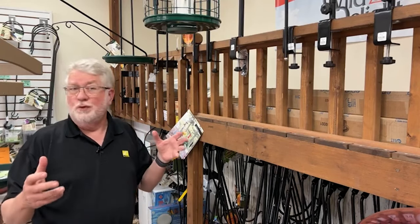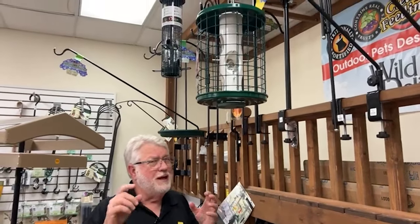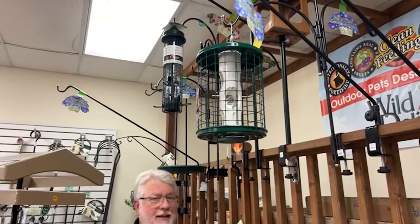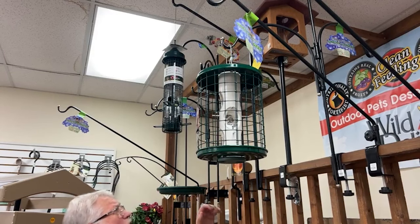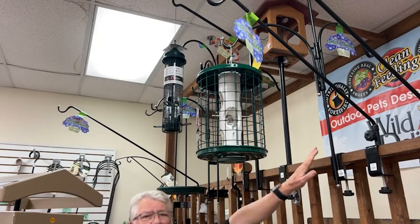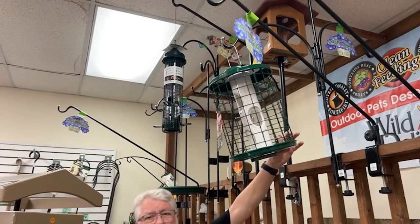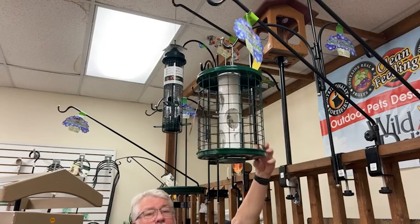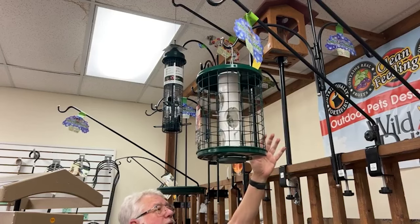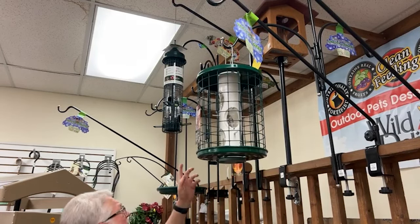Squirrel-proof feeders are great and they really do work, but they have to be hung properly. When people buy a squirrel-proof feeder for their deck arm and take it home, sometimes the deck arm hangs too close to the deck railing. The squirrel or raccoon sits on the railing, reaches over, pulls the feeder, and shakes it so the seed falls to the ground or crawls on it. A squirrel-proof feeder gets negated if it's not hung properly.